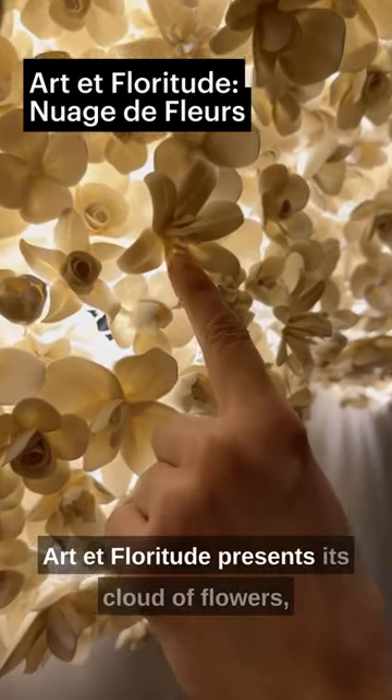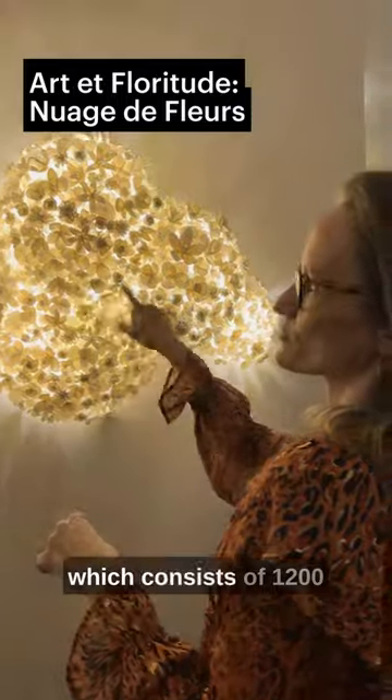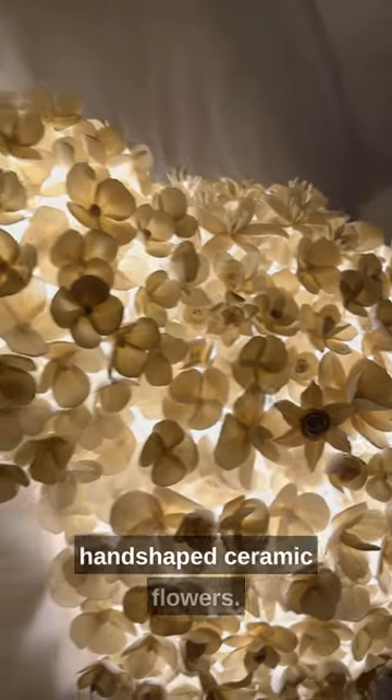Art et Floritude presents its cloud of flowers, which consists of 1,200 hand-shaped ceramic flowers.